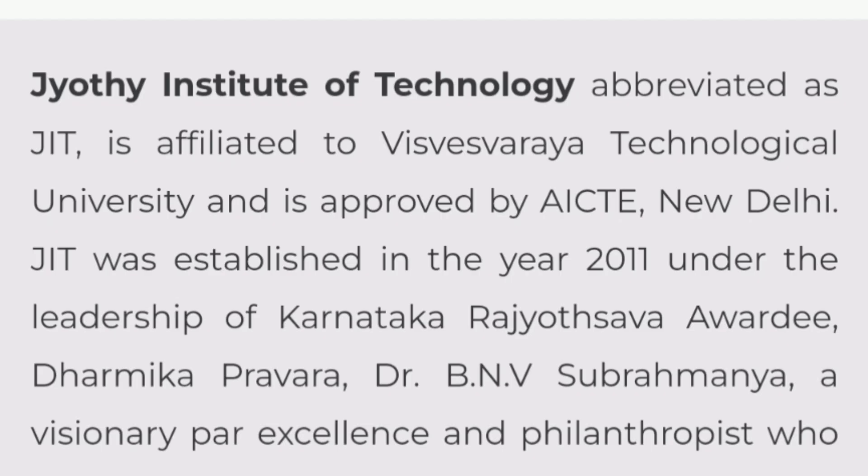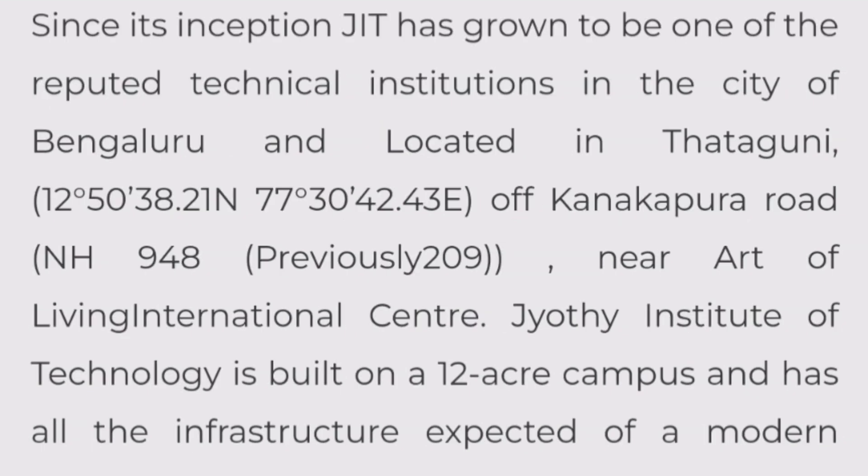A little bit about the college: JIT stands for Jyoti Institute of Technology and this college is affiliated to VTU, Visvesvaraya Technological University, approved by AICTE. This college was started in 2011, so almost 10 batches have passed here. It is located in the Tathaguna area of Bangalore, on the Kanakapura main road, very close to the Art of Living International Center.